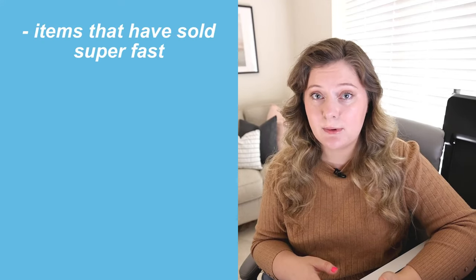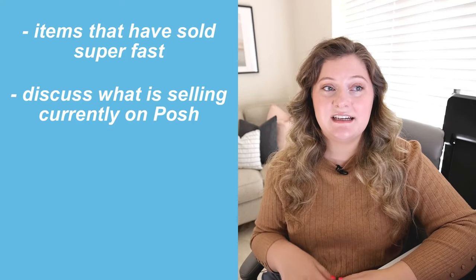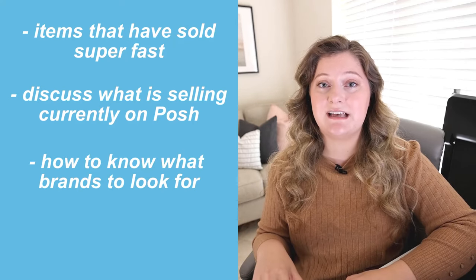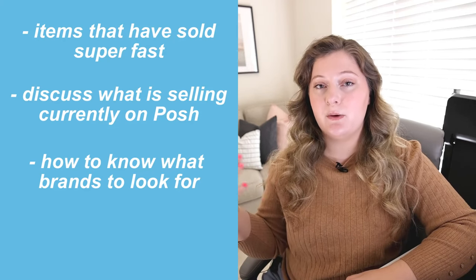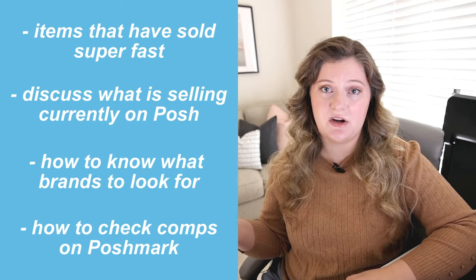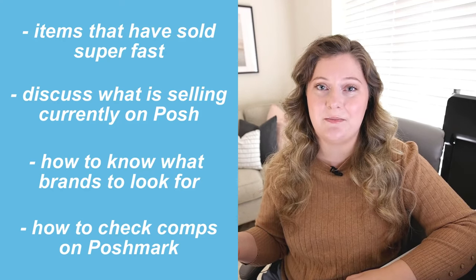In this video, I want to share with you some of the items that I've sold very quickly on Poshmark, talk about what is selling right now, and show you how to figure out what brands you should be looking for. And more importantly, once you've found those brands in the thrift store, how to double check comps on an item to know if it will actually sell relatively quickly on Poshmark.